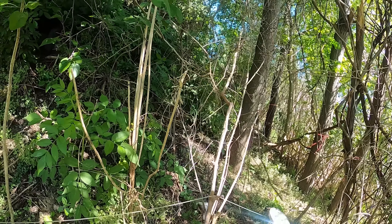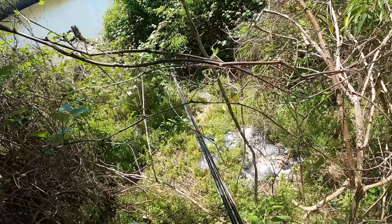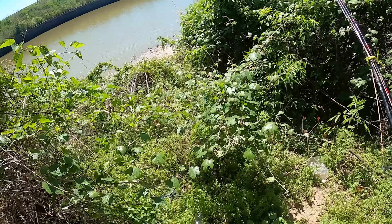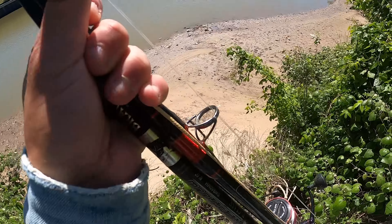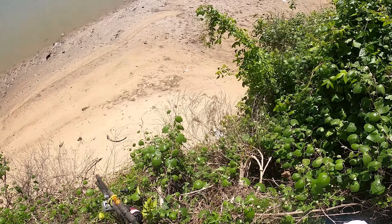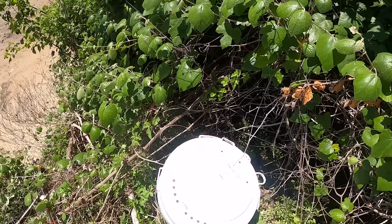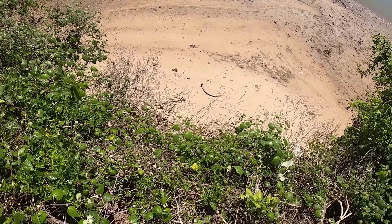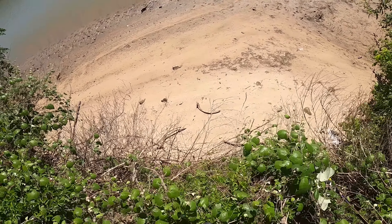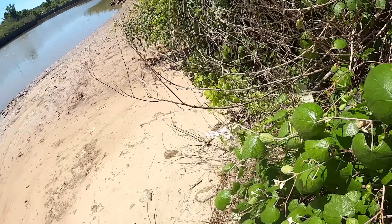Stuff like that is just reaching out and grabbing your gear all the time — mostly bramble bush, thorny vines. In Texas people call this bramble bush or a briar patch. I'm just gonna try to let it cushion our way down — kind of scree-running a briar patch.